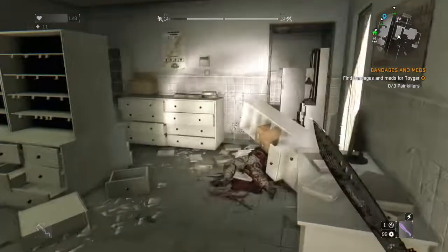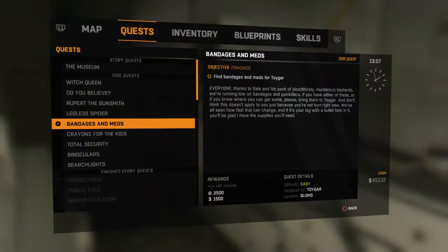What is going on everyone? Jay Putify here today. I've got another side quest today. This time we are doing the Bandages and Meds side quest for Toygar, which you can pick up off of the bulletin board in the tower, just like the lighter gas quest that we did in the last video.